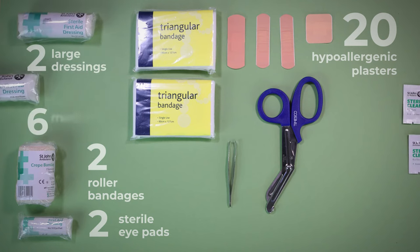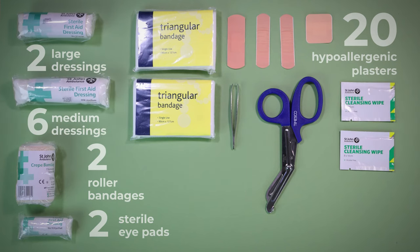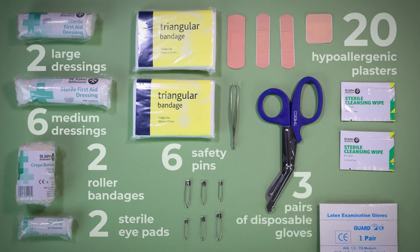Unmedicated wound dressings: 6 medium-sized sterile individually wrapped unmedicated wound dressings, 6 safety pins, and at least 3 pairs of disposable gloves.